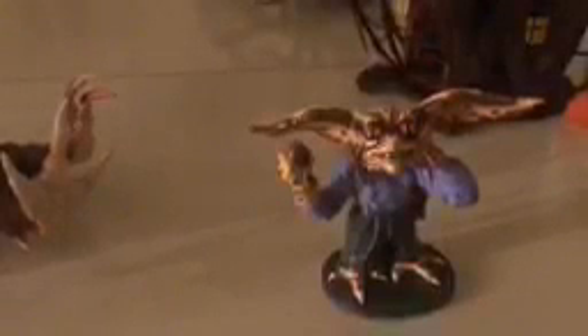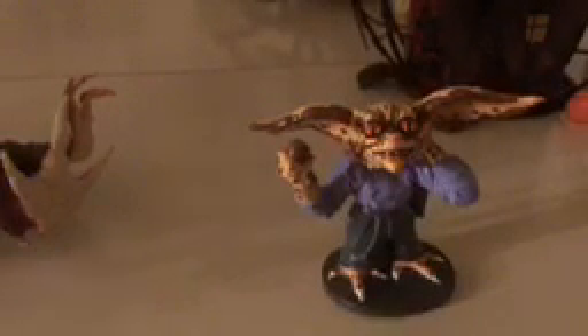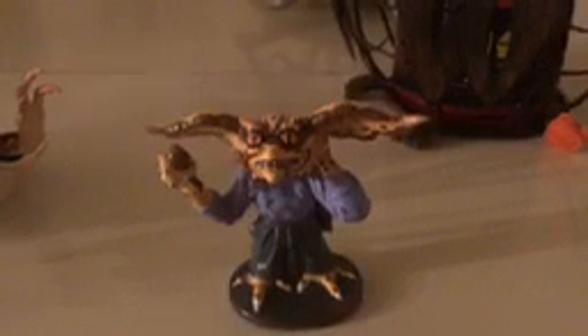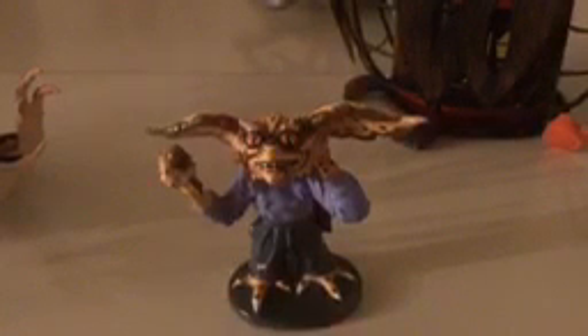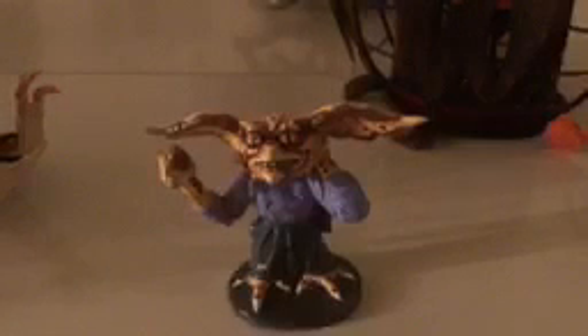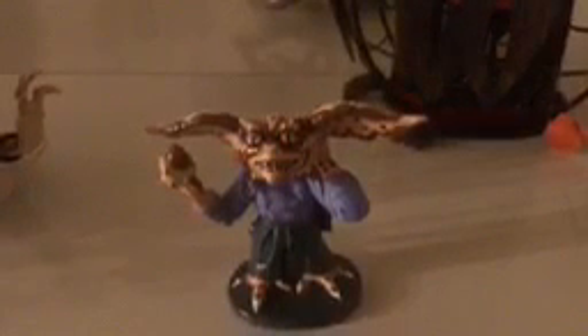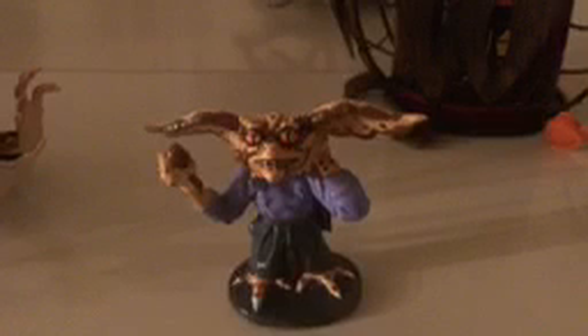We are going to do more gremlins figure reviews so stay tuned. We're not doing NECA because everybody did NECA. We are doing the ones that came out from 1990 or 1984 with the original movie, because you can still find them on eBay and Amazon. We're reviewing those because they're the ones that interest us and we don't like to review things that everybody else has done a million times. Check out our gremlin fanfic on fanfic.net — it's fun to get into the heads of the gremlins and see why Brain, Stripe, and Phantom are all hanging out together.